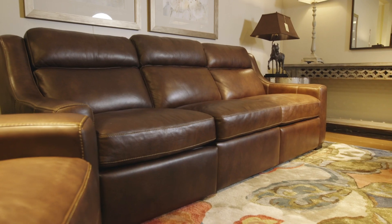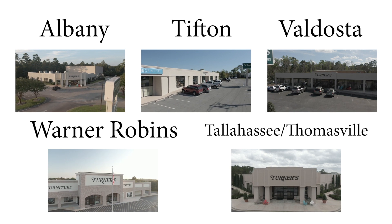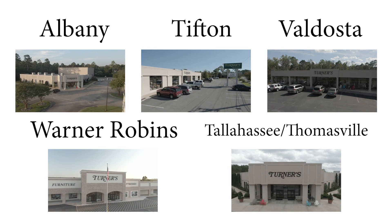As you can see, the leather possibilities are endless at Turner's, so come visit one of our stores today in Albany, Tifton, Valdosta, Warner Robins, and Tallahassee, Thomasville, just 10 minutes north of Childs High School.